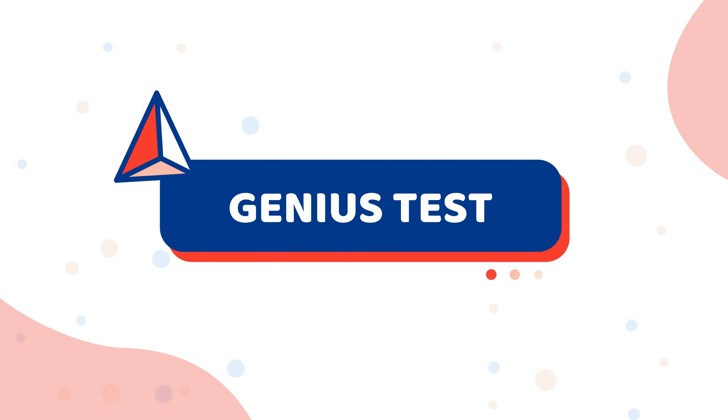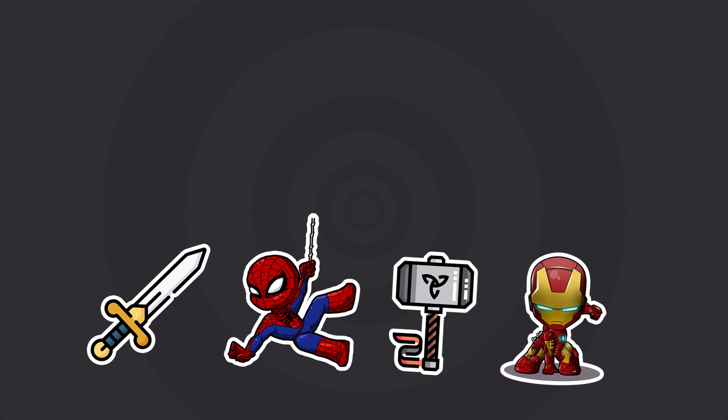Hello everyone, welcome to Genius Test. In today's video, we will test your knowledge about superheroes.